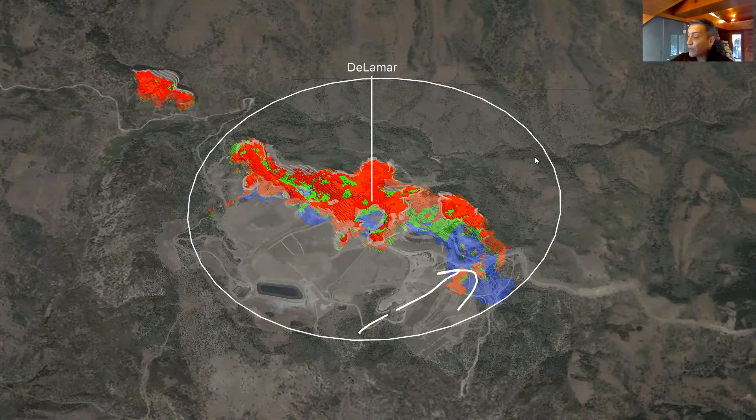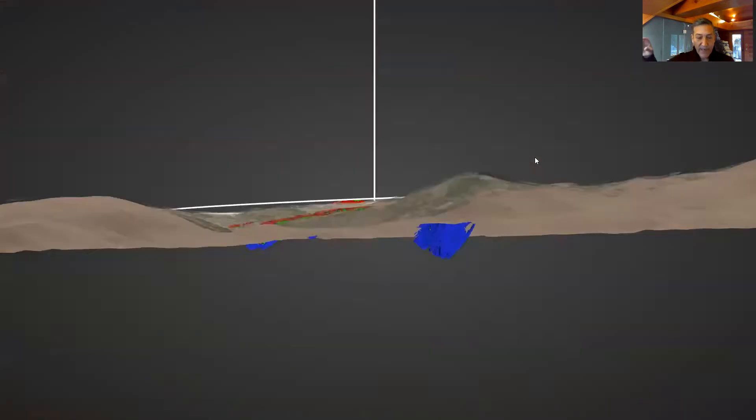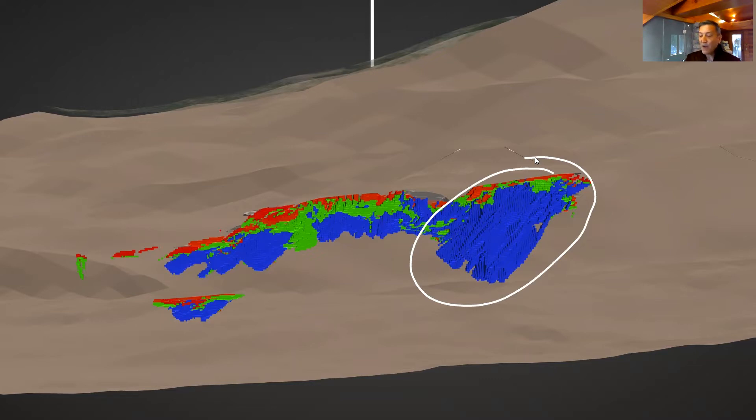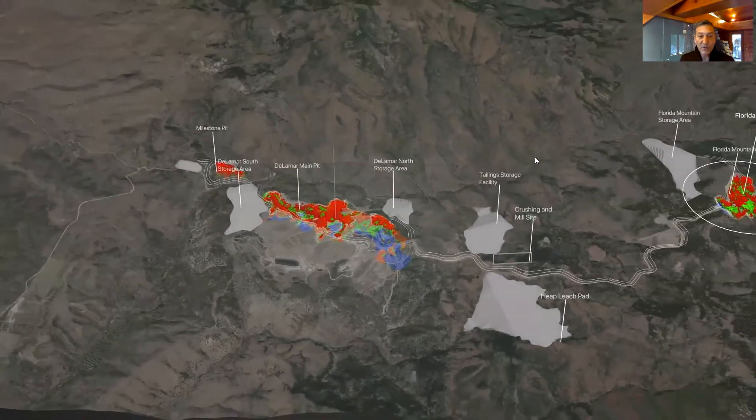The blue mineralization you see here is specifically what we call the unoxidized mineralization — gold and silver — also known as the sulfide zone. Focus on this really big slug of blue, which is Sullivan Gulch. Some of the thickest intercepts we've had to date have come from this area. We decided to drill a couple of holes here to collect more sample material, since some of this material does not fall into the PFS mine plan and will potentially fall into future studies subject to more metallurgical work. We came back with some really positive surprises.